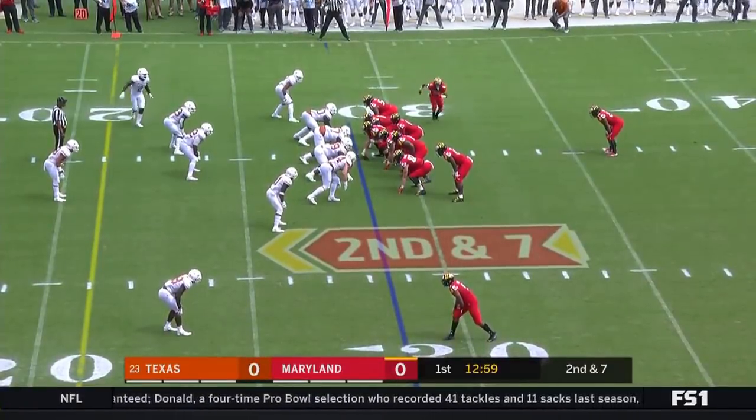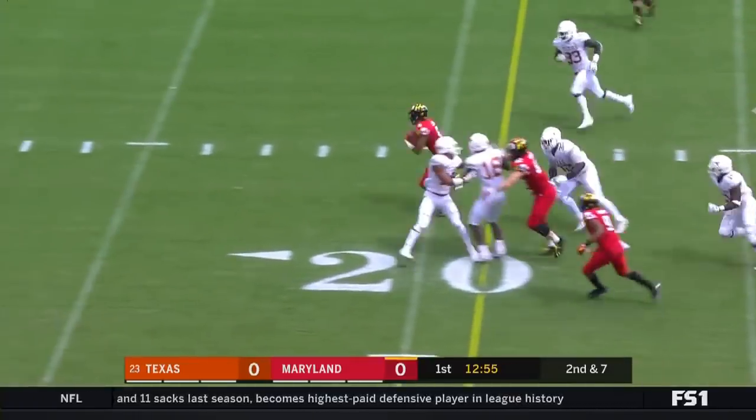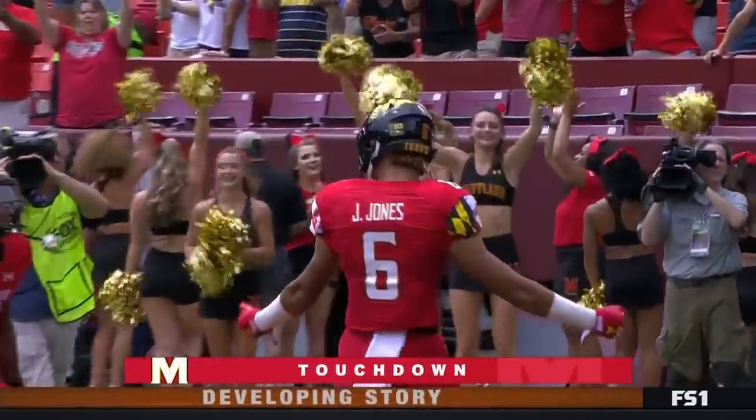Opening drive of the season for the Terps, and on second down and seven it's a sweet play. Breaking free for the touchdown is Jay Sean Jones on his first touch as a Terp.